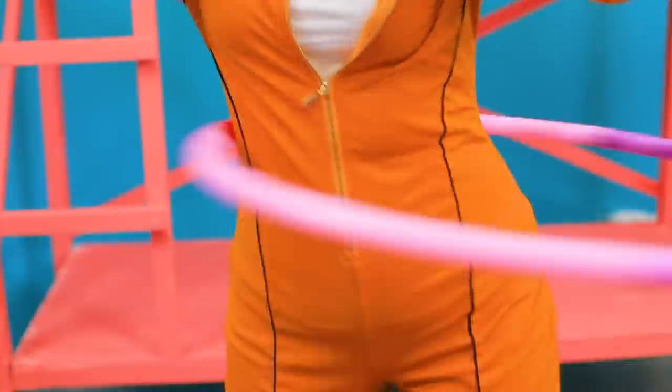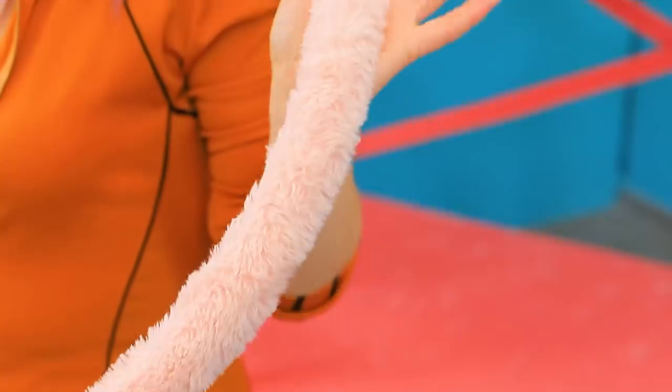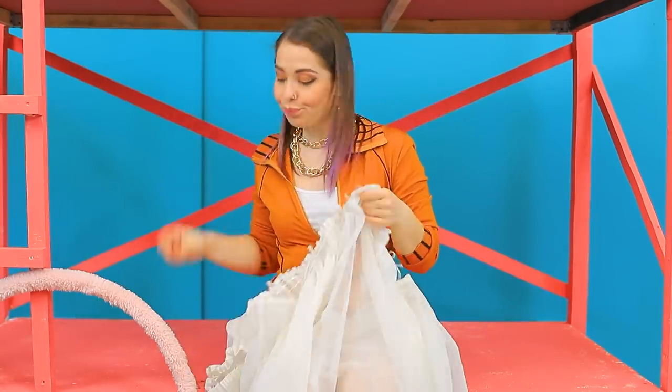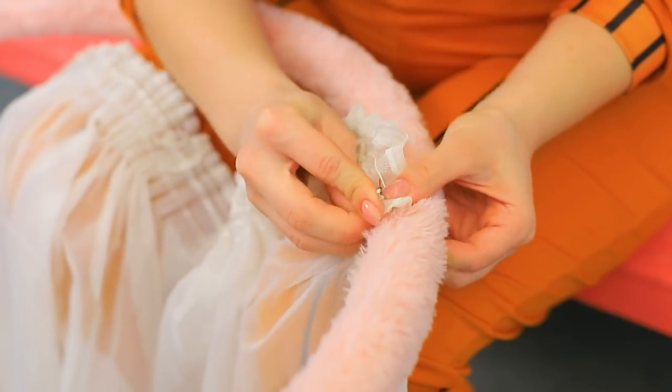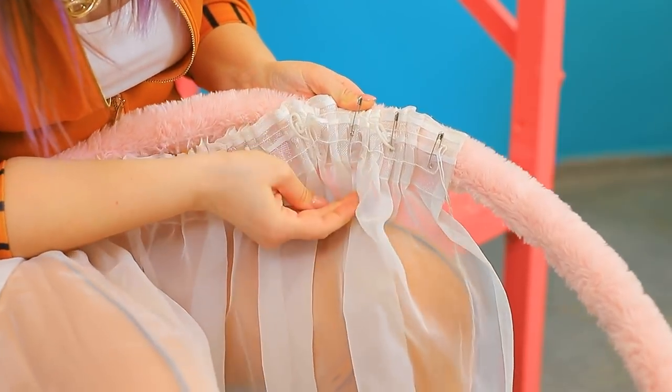No days off! I'll make something interesting out of this! I need you! This hula hoop is so glamorous! Curtain? Wonderful! Attach a curtain to a hula hoop and you have a stylish handmade canopy!